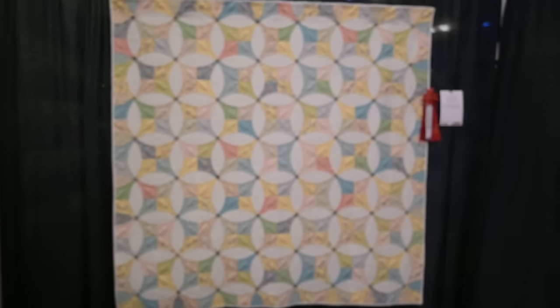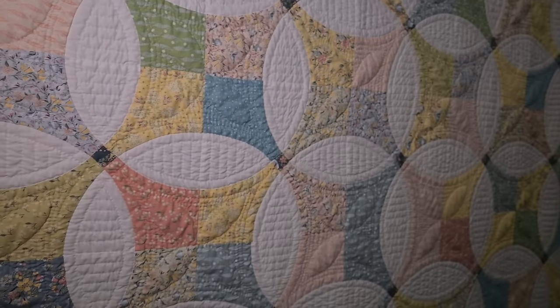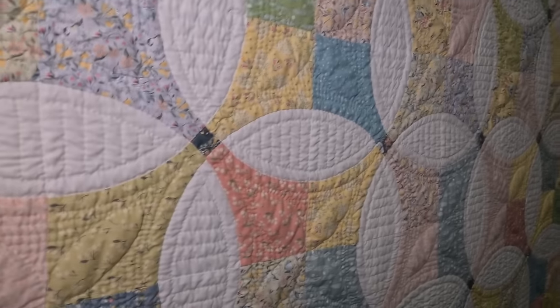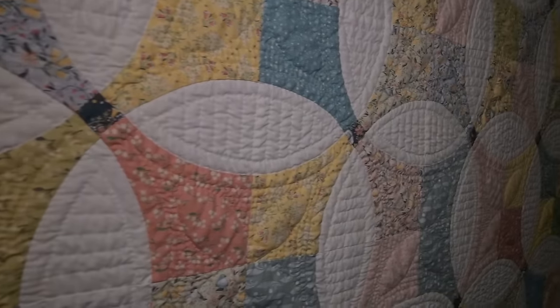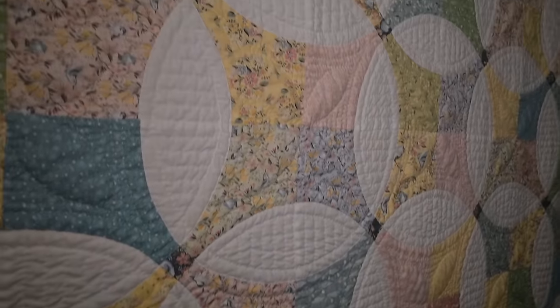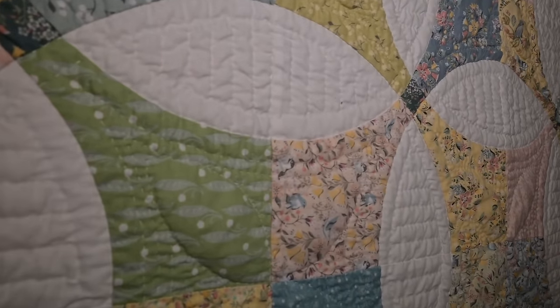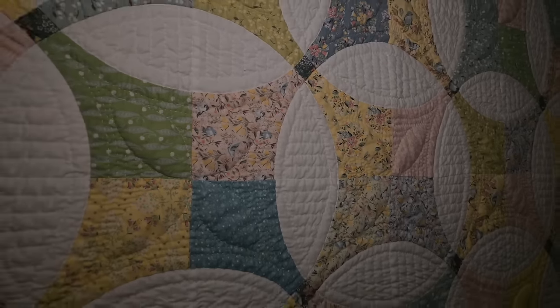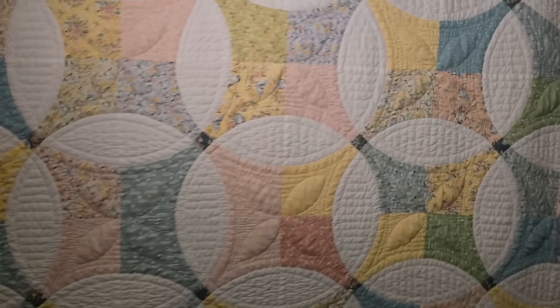So this is another quilt by my friend Cheryl DeGann. I can spot a Cheryl quilt from a mile away. This is machine pieced and hand quilted. It is absolutely beautiful. Soft colors, curved piecing — which is something I'm really excited to delve into and play in that area. And the hand quilting is just beautiful. Second place ribbon.